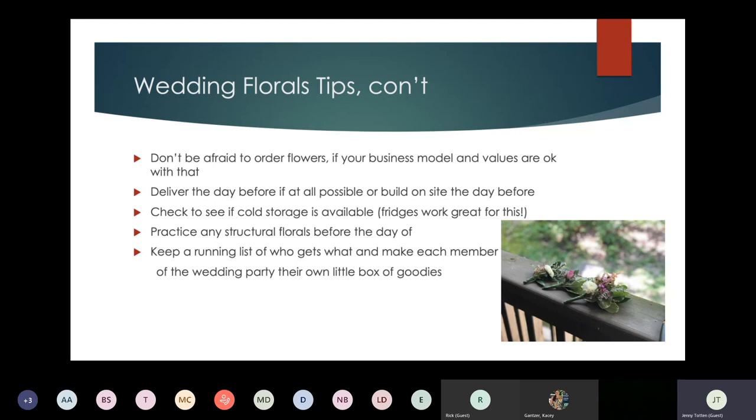For structural florals — like flowers on an archway or a massive veil with flowers — practice before the day of, even if you're confident. It helps to figure out the weight and how much wire you'll actually need. I try to practice a couple weeks beforehand with the actual flowers intended. I've also started keeping a running list of who gets what: if you're making boutonnieres, they need a boutonniere pin; if you're making hair combs only for the bride, it can get confusing. I use labeled Rubbermaid containers with each person's name and everything they're getting, so it's all very organized.